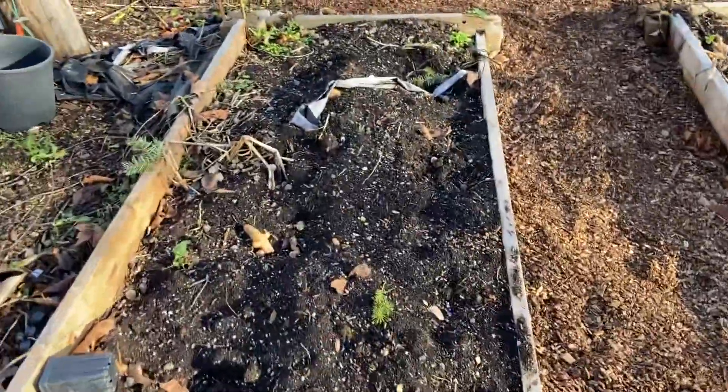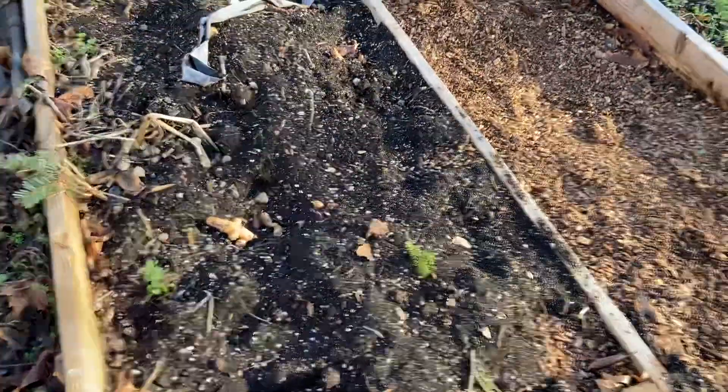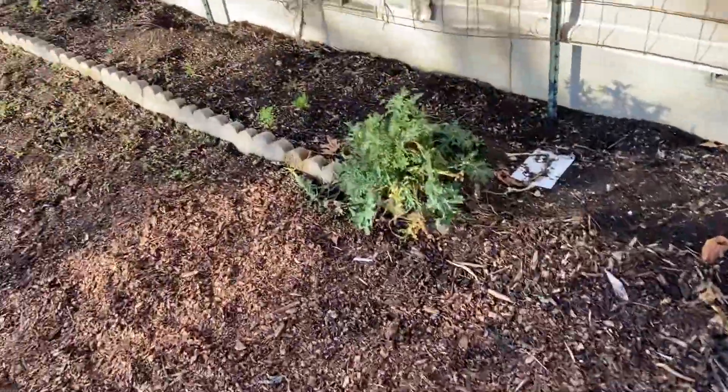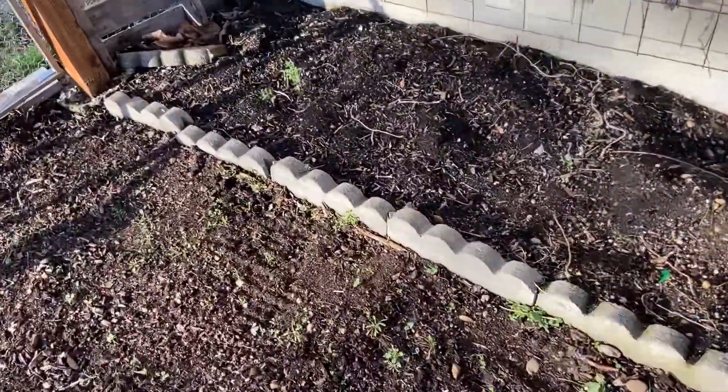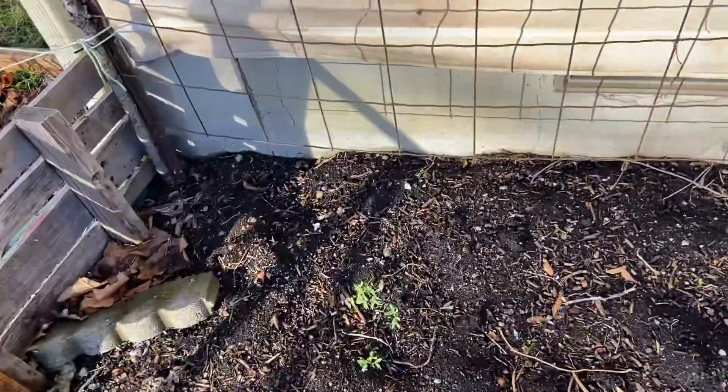So this is going to be our potato bed. There's another potato we found in there — that's not where we need it. Grace just threw it there.